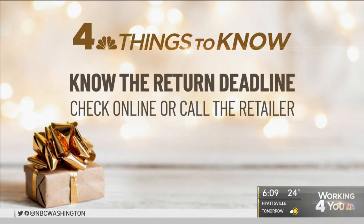Know the return deadline. You are on the clock now, so don't just sit on an item for months. Look online or call the retailer and ask.